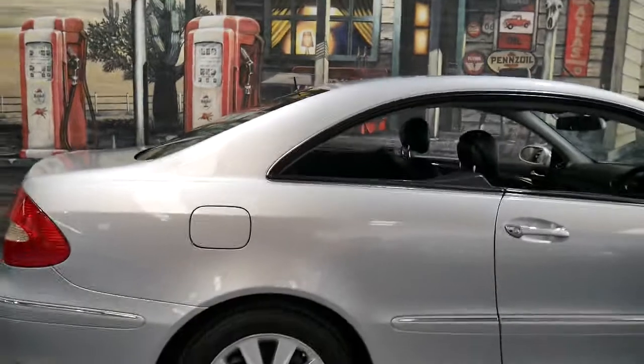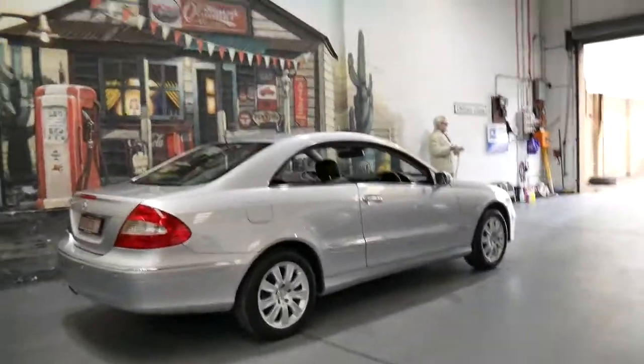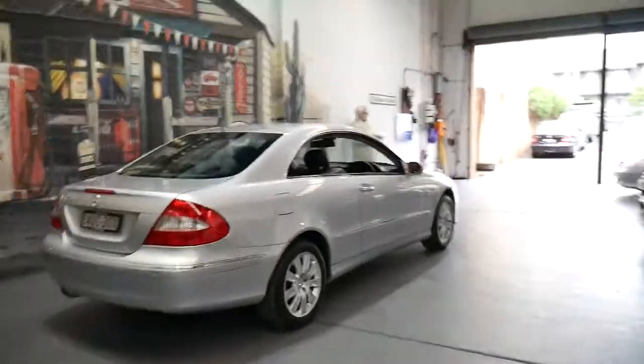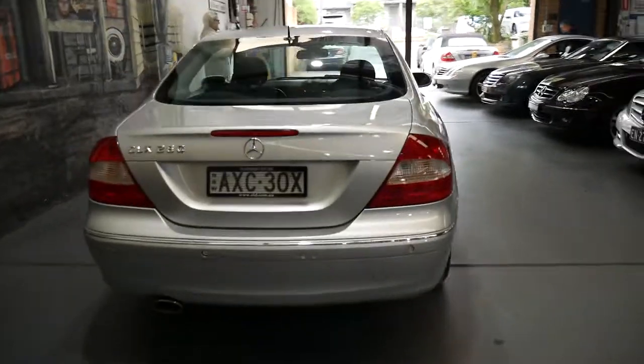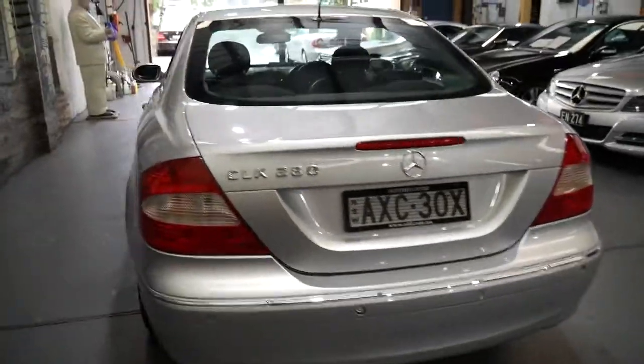Obviously this is a coupe — they come in a convertible as well. Most of them you'll find are black and silver, and there are a few other colours as well. Part of the reason why we have so many of these is because of their reliability.